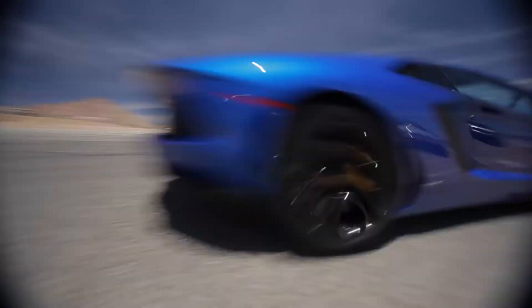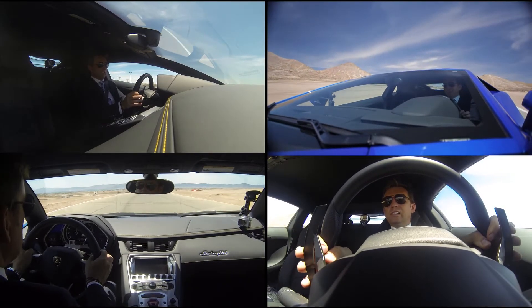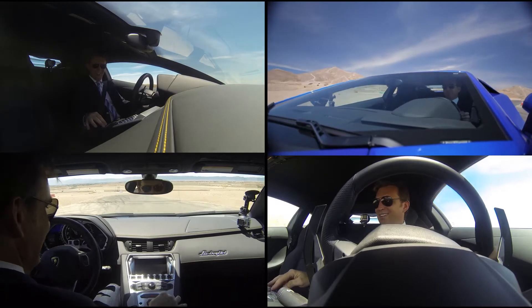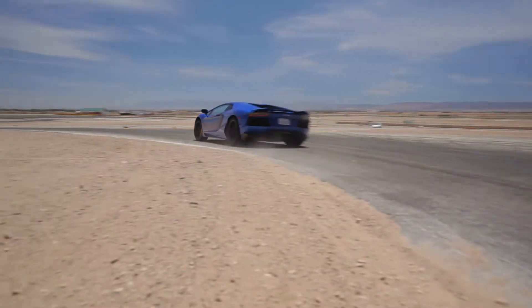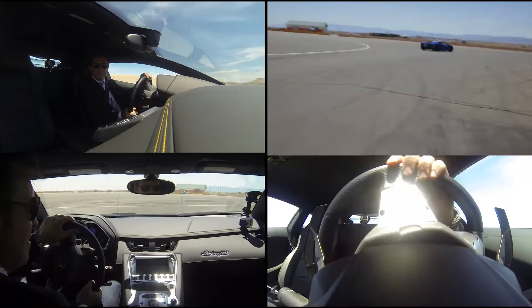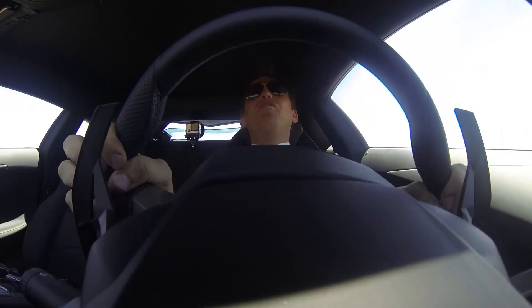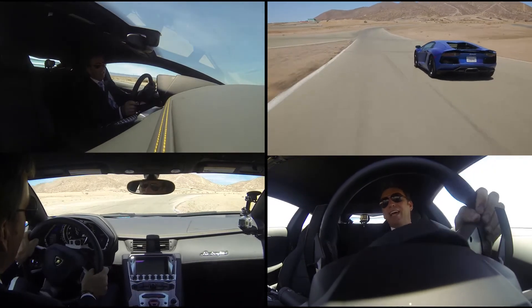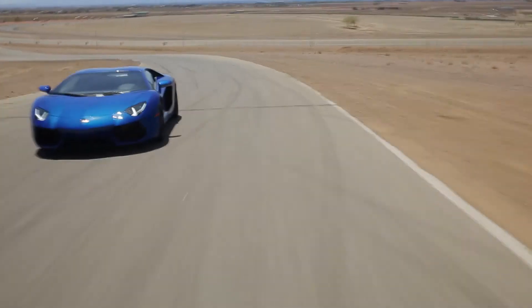Obviously it's a supernaturally fast car, so it does take a little bit of getting used to. Amazing. I'm going to put it into Corsa now, see what that does for me. It tucks in beautifully. It's got the same feel of turning as its predecessor, oddly enough. But now I'm in Corsa, which is track mode. Every shift feels as though someone's punching me in the back of the head. None of that dual-clutch, PDK, lightweight stuff. This is a manly man's gearbox.